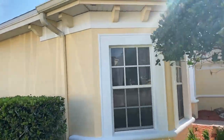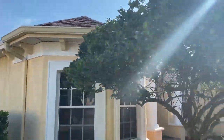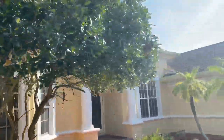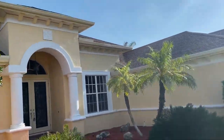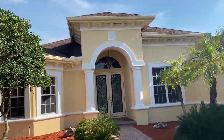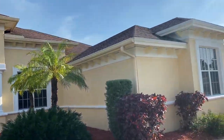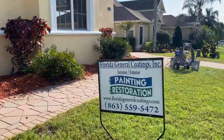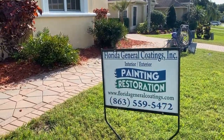Call Florida General Coring at 863-559-5472 for your exterior restoration. Till next time, bye.